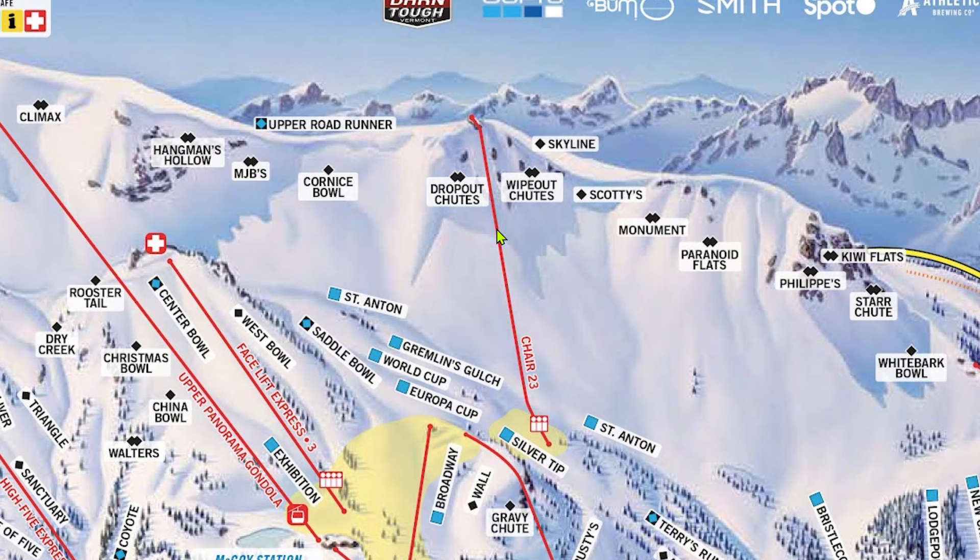These next runs are all serviced by Chair 23 as well as the gondola, and I recommend taking it instead of the gondola to access them as it is generally quicker. Wipeout and Dropout Chutes are long, steep chutes. Dropout Chutes is usually a bit bumpier than Wipeout Chutes, and Wipeout Chutes is steeper at the top — other than that they're pretty similar, and you can even ski between them if you go over the ridge. Scotty's is just like Cornice Bowl without the human dodgeball component. If you're considering Cornice Bowl, just do Scotty's instead — it's usually groomed and is a perfect introductory run to the top of Mammoth.